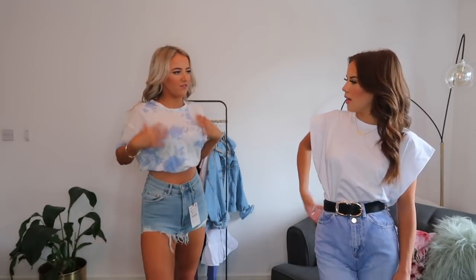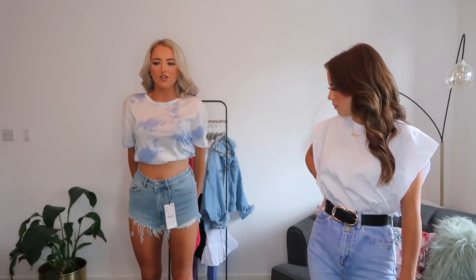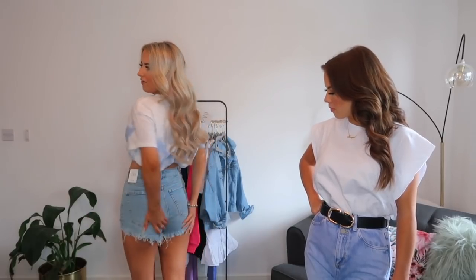I also have these blue denim shorts on — they've got rips here and frayed edges at the side. I think I should have got a size up; I've got an 8 and wish I got the 10, because I don't like shorts that feel uncomfortable like that. I prefer my shorts to be a little bigger so you can make them tighter with a belt. These were £17.99, which I don't think is bad. I like this outfit overall.